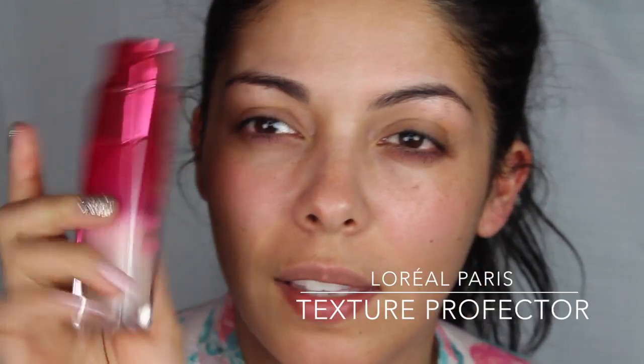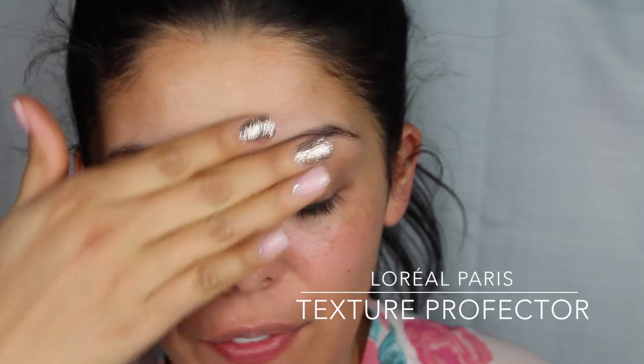I'm just going to use L'Oreal Paris Youth Code Texture Perfector — it smells really good. Another one of my favorite moisturizing products right now would have to be Hydro Boost from Neutrogena, which comes in blue packaging. It used to be a Youth Code BB Cream from L'Oreal Paris, but I think they discontinued it. They don't have it anymore, and it was my favorite to put on my face when I didn't want to wear too much makeup.